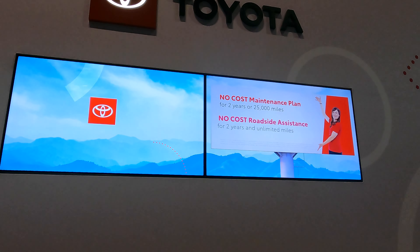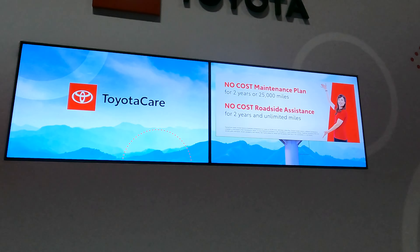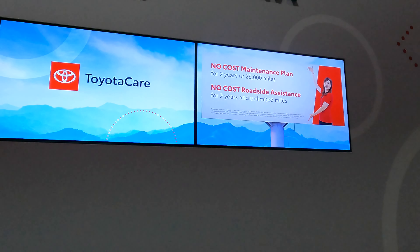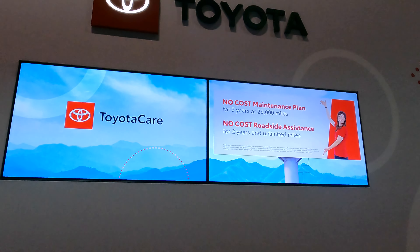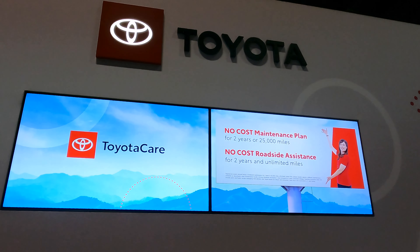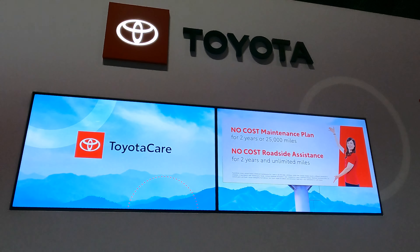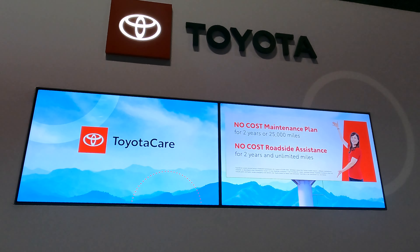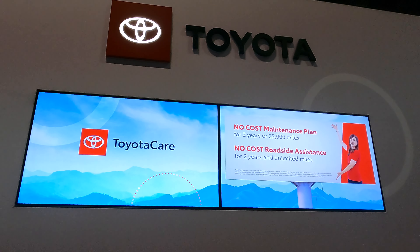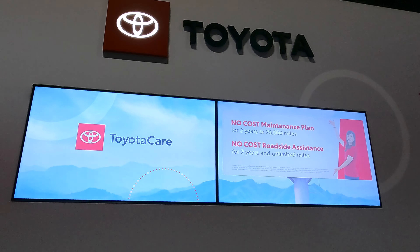Many people don't know that Toyota has one of the best maintenance programs out there — two years or 25,000 miles of all your oil changes, tire rotations, and any maintenance you need, included with Toyota Care. There is also no-cost roadside assistance for two years, so if you ever find yourself needing roadside assistance, we've got you covered.